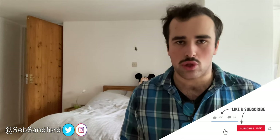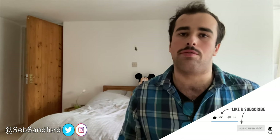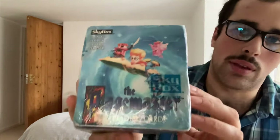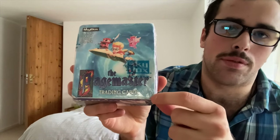Hey guys, this is Seb Sanford. Welcome back to my YouTube channel — this is the video I announced about a week ago. For this video, I'm going to be wearing my reading glasses, as Richard Tyler wears reading glasses in this movie. I'm about to unbox a booster box of trading cards inspired by the Pagemaster movie from 1994, a classic Macaulay Culkin movie.